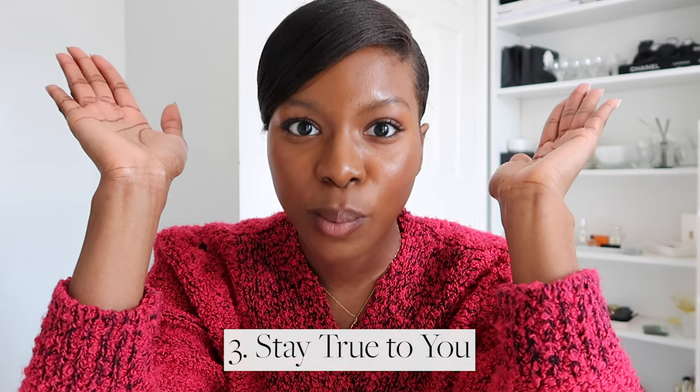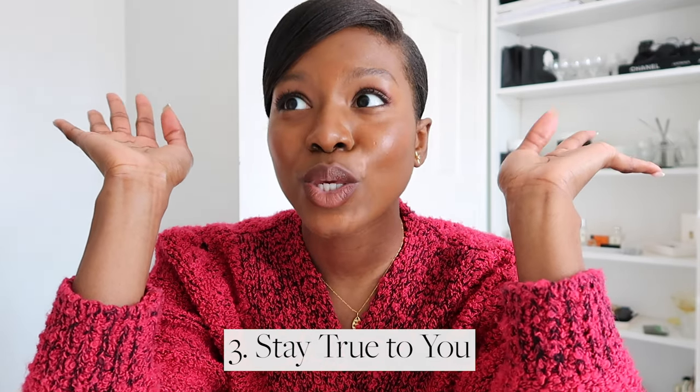Number three: stay true to you. This is so important when building an intentional wardrobe because it's so easy to get sidetracked by what's cute and what's trending. If you know something is not in line with your style, just let it go. For me, I love mini skirts — they actually look really good on me — but I know I don't feel comfortable wearing them. If you want an elevated wardrobe, it needs to be one you feel confident and comfortable in, otherwise you'll always be fidgeting with your clothes.